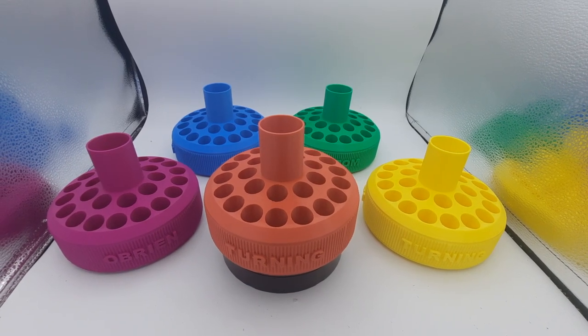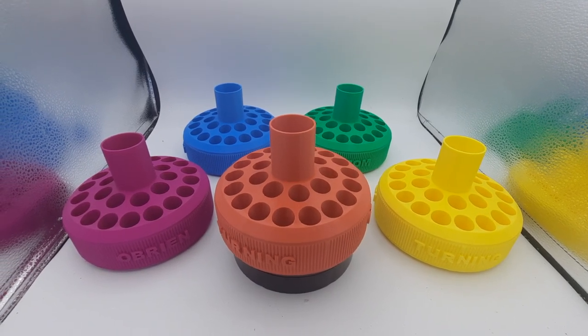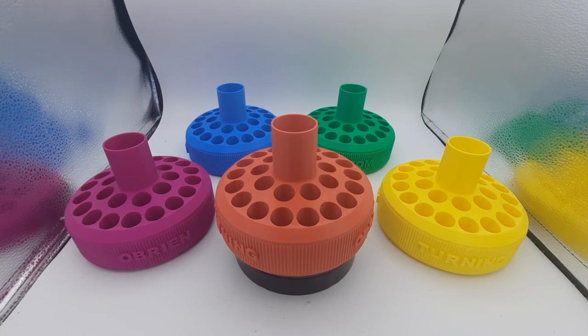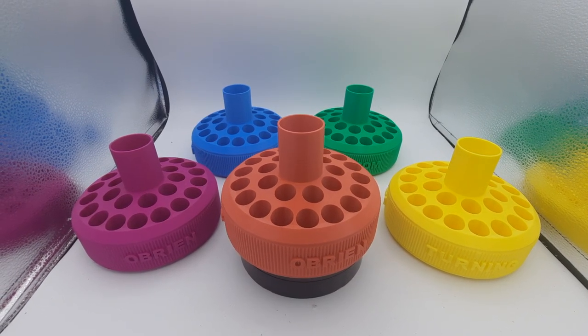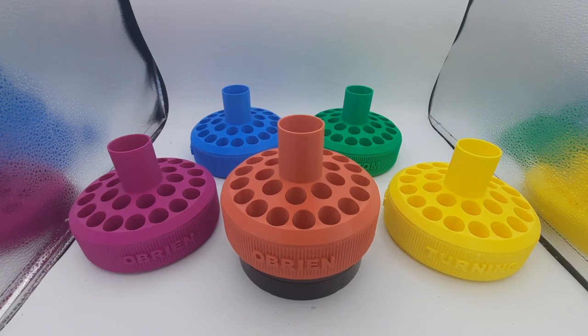Hi everybody, it's Carol with O'Brien Custom Turning. I wanted to take a few minutes and show you some of the pen carousels that Shawn has got ready to go.